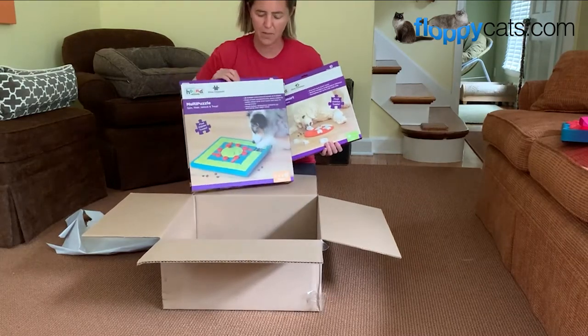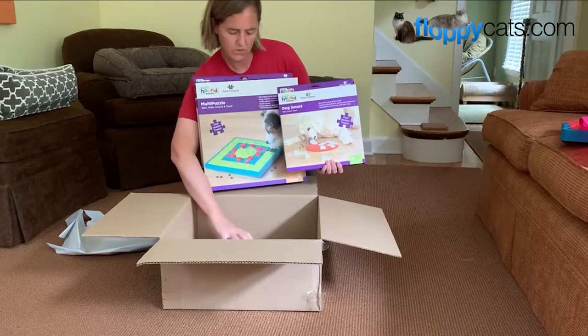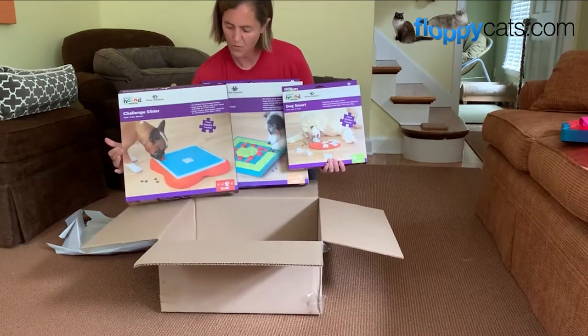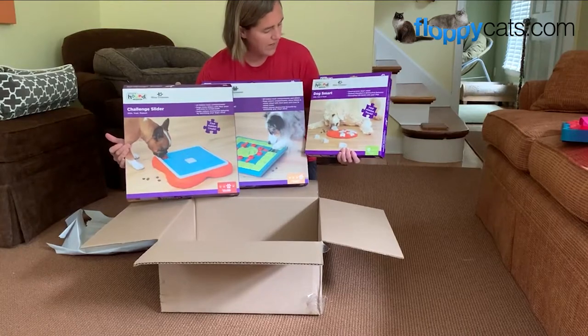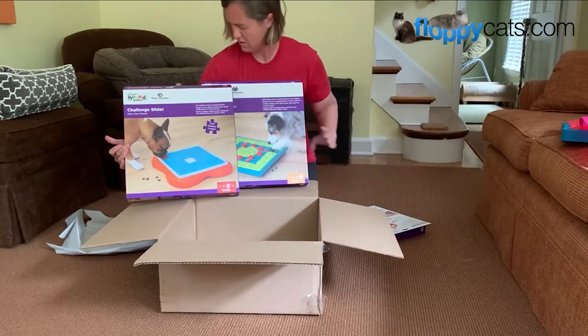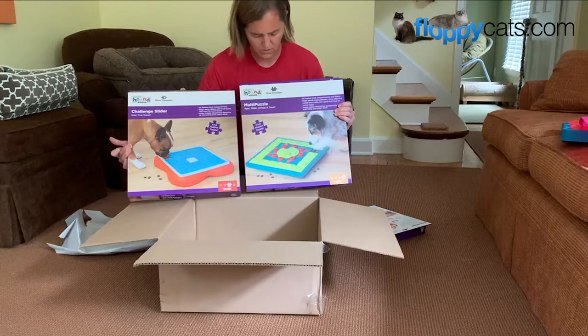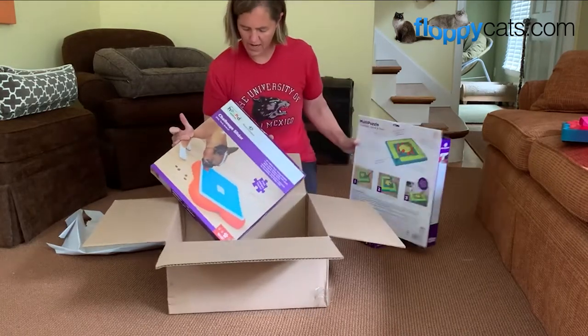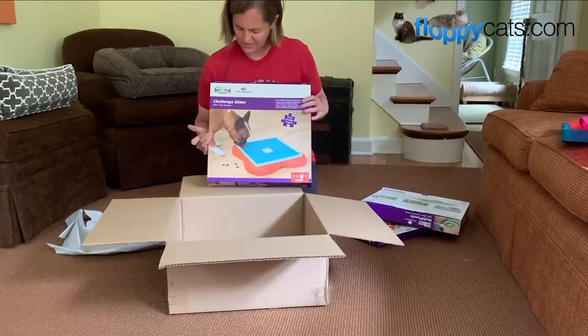They teamed up a while ago to sell the Nina Otteson cat puzzle toys in the U.S. So we got the Dog Smart, the Multi Puzzle — because it spins, slides, and unlocks — and we got the Challenge Slider.